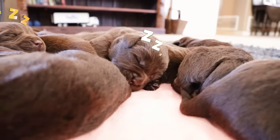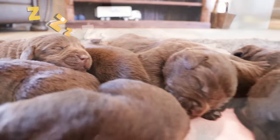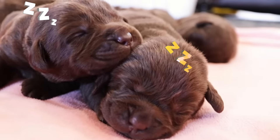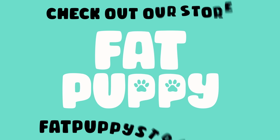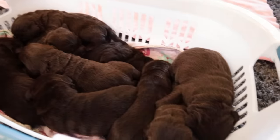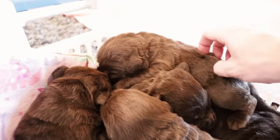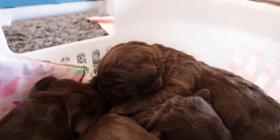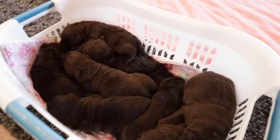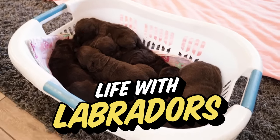You cozy in there buddy? Looks like you got the best spot right in the middle. These are not the most precious puppies — my goodness! That is quite the laundry basket full of chocolate Labrador puppies. These guys are just now two weeks old. We just grabbed these guys out of their pen for the morning. It's easier to transport them in a laundry basket than carrying all nine at once. Drop a thumbs up, leave a comment, and subscribe to Life of Labradors!